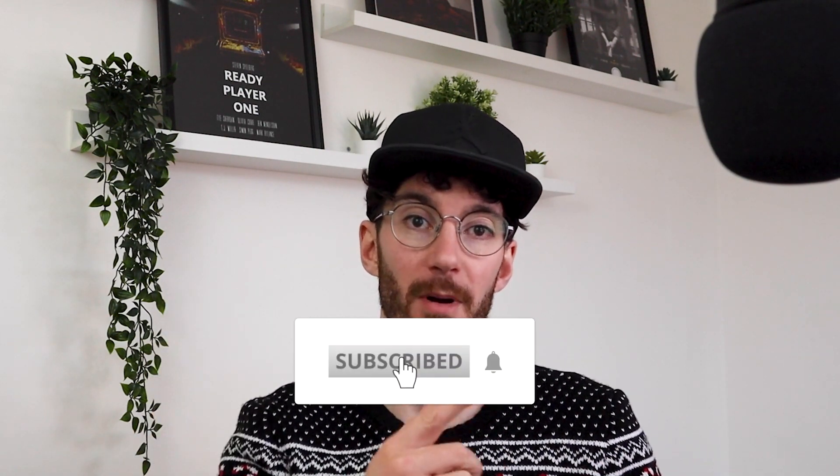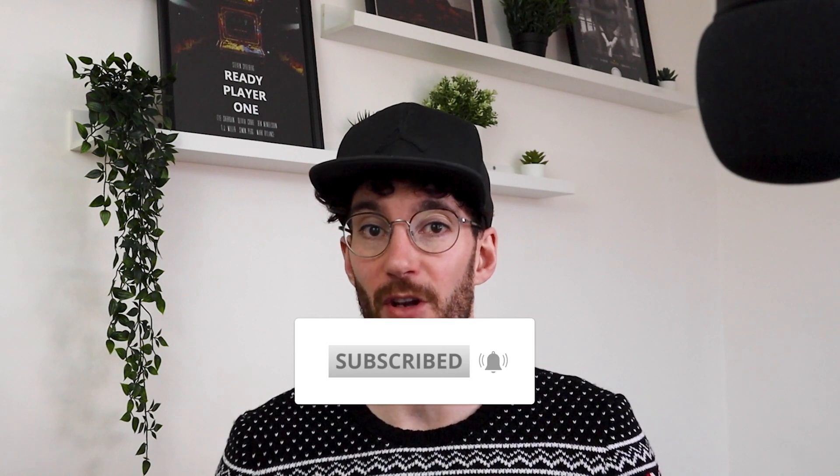Now before we jump into these 12 steps, if you haven't done so already, I'd really appreciate it if you hit the subscribe button, hit the bell notification too, and you'll be notified of any future releases around SEO, web design, or improving your web design business. Please let me know down in the comments whether you have implemented SEO into your business and whether it's working for you.